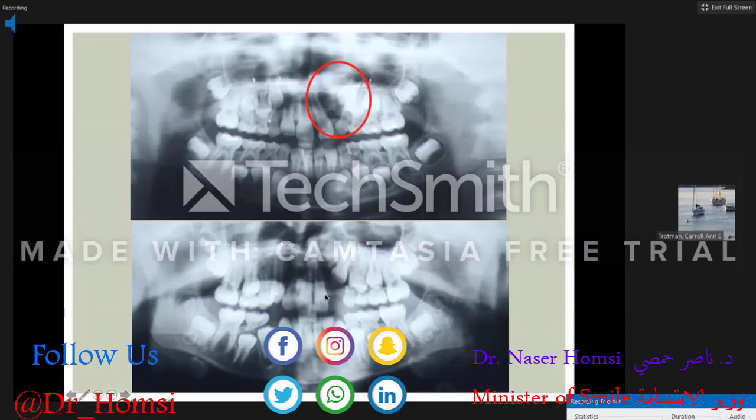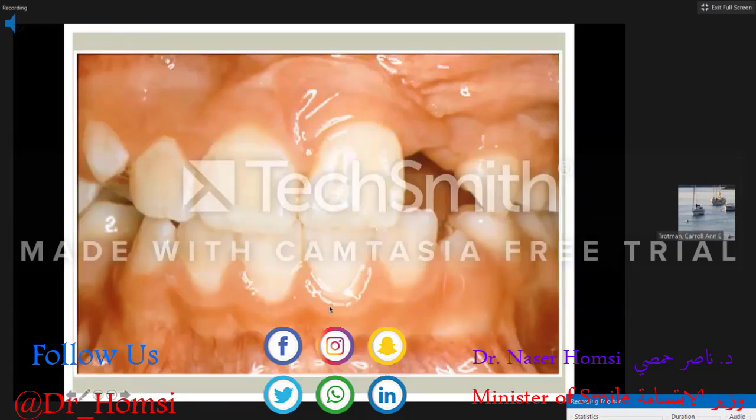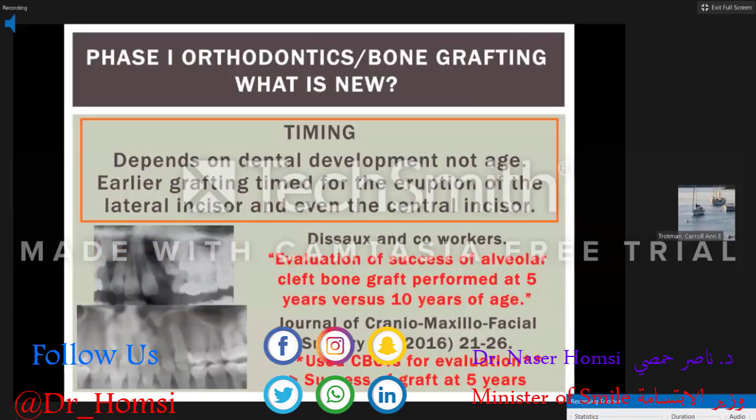Here he is post bone graft. You can see a strut of bone across the cleft area and the canine is poised to come in with the dentition lined up. At this point, you want to get out, fit some retainers, and allow the secondary dentition to erupt. What's newer regarding timing: it's not dependent on age, but on dental development. Earlier grafting can be timed for the eruption of the lateral incisor or even the central incisor. In this first ideal patient we grafted for the lateral incisor and maintained 28 teeth.